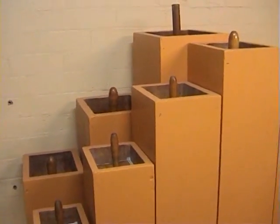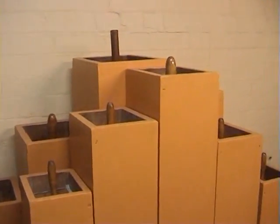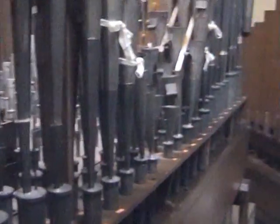Some other pipes are made from wood, as seen here. These give that familiar mellow sound. The distinctive tremolo is provided by tremulant boxes that pulsate the air flowing to the pipes.